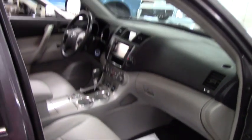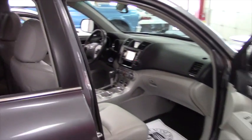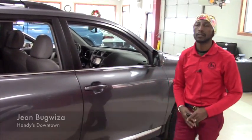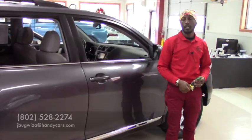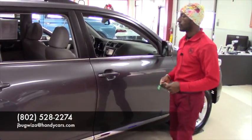So it's a nice vehicle in great condition. It's still available. If you want to come in and check it out, you can reach me at 402-528-2274. I will make it ready for you and take it for a drive. Thank you very much. Have a nice day.